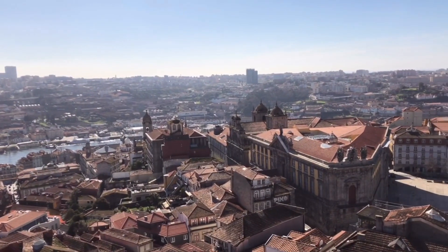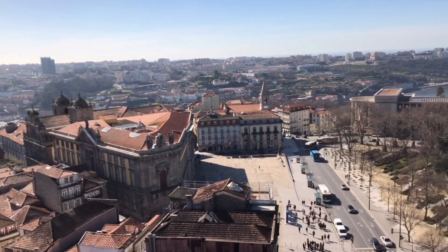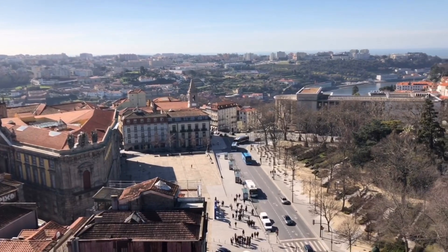Porto's geography is hard on the feet, but pleasant to the eye. The city is extremely hilly with many buildings built into a cliff that face and overlook the river.